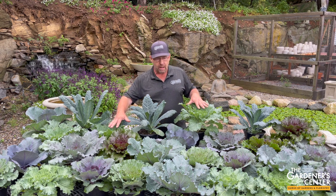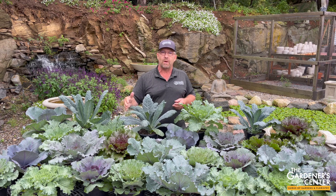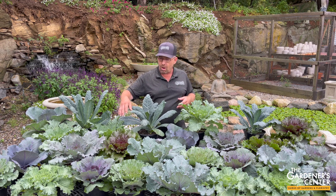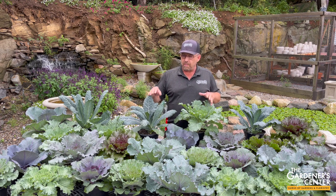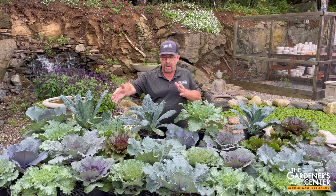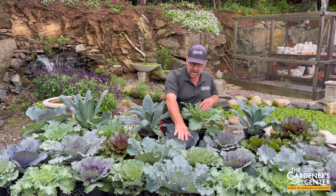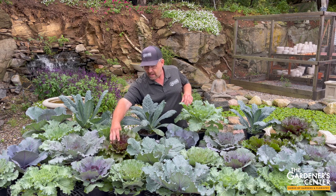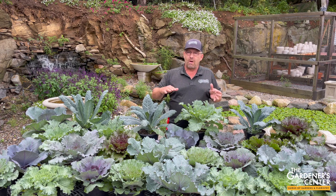Ornamental cabbage and kale are very closely related to the cabbage and kale you might see in the produce aisle. These have been bred specifically for looks, not for eating — bred for shape, bred for color, that sort of thing. We don't have to split hairs about whether you're buying a cabbage or a kale. A good way to tell the difference: the cabbages tend to have smooth, round leaves like you see here, and the kales tend to have serrated, frilly, or scrappy leaves like you see here. But they both grow the same and do the same thing, so you don't have to worry too much about which one you're buying.